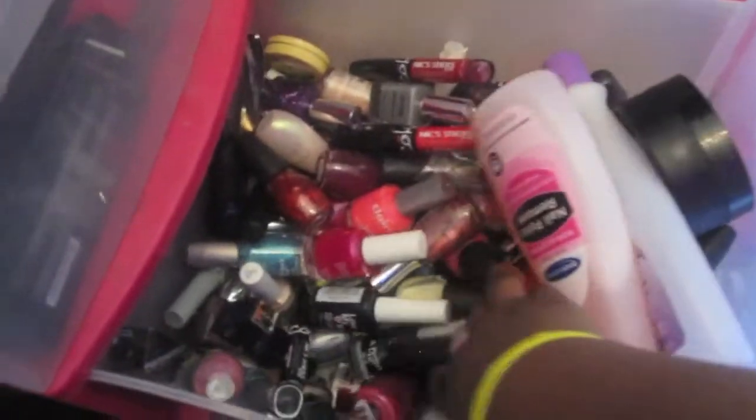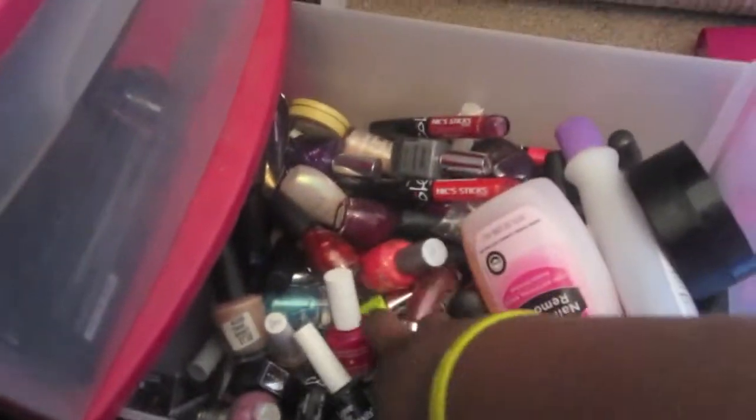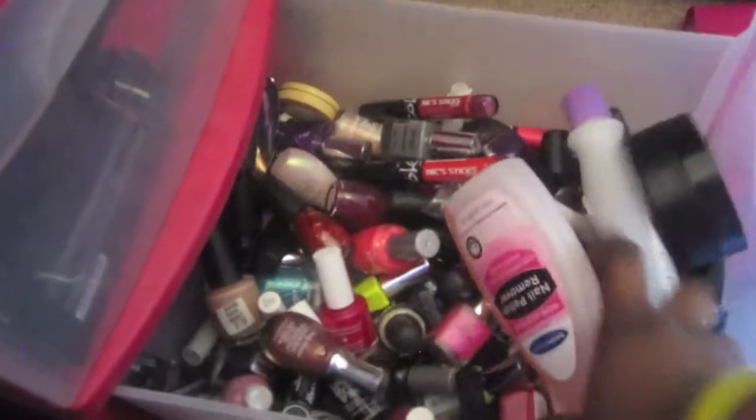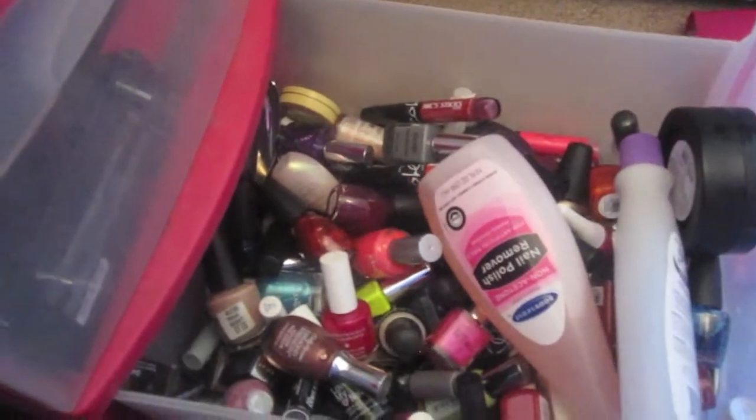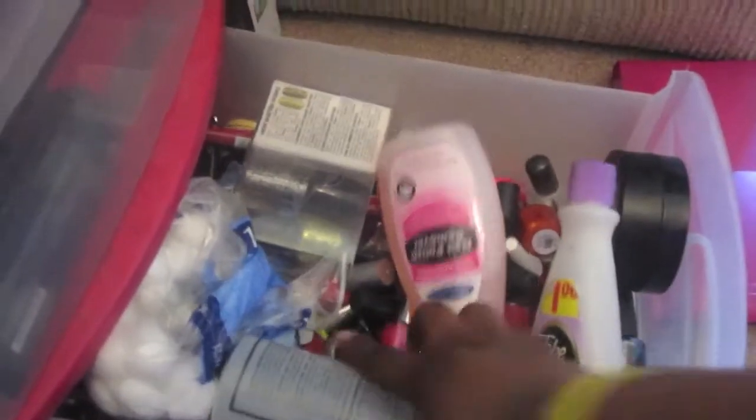Here's my nail polish collection — all kinds of nail polishes. I know it's not ideal to store them like this, but this is all I have right now. If y'all know any places that sell racks, I really want some wooden racks like the ones that Badass Platinum has. I've been trying to get a hold of that lady and get those — I've been looking for them for a while. That's where those are at.